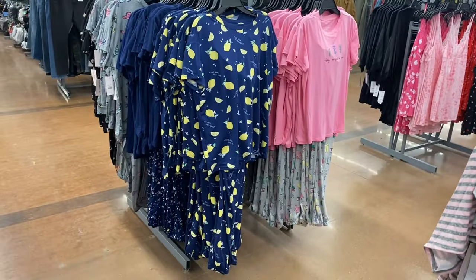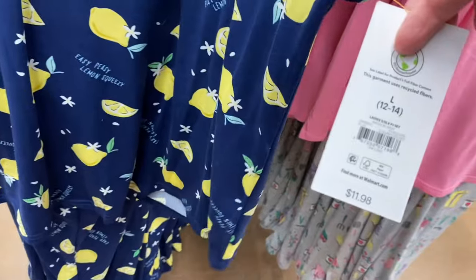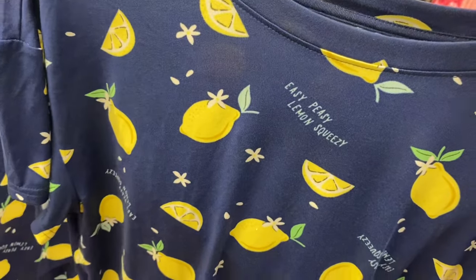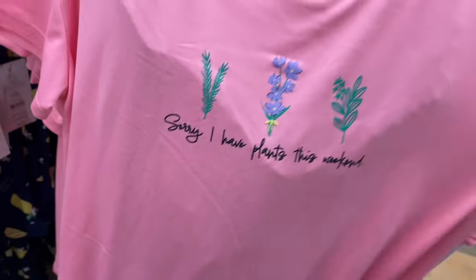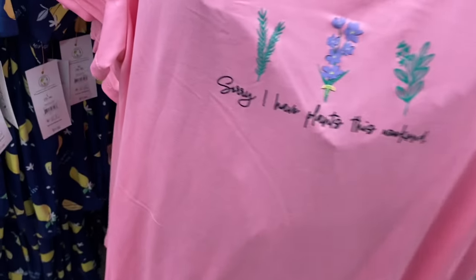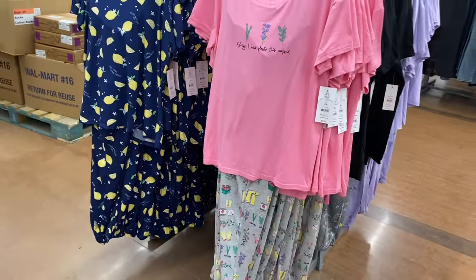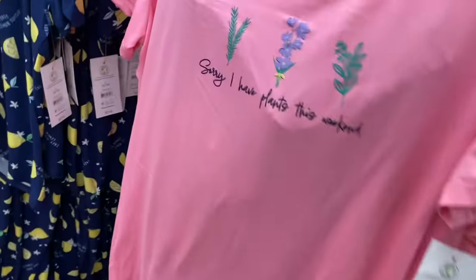You gotta be kidding me, they have more — I didn't know they'd have this many new pajamas. This one is the two-piece sets they've had before — ladies short sleeve PJ set, it's $11.98, which is amazing because you get the pants and the top. It says 'Easy Peasy Lemon Squeezy' with lemons all over it. And then this one says 'Sorry I have plants this weekend' — instead of plans, you know. This one is also $11.98, extra small through XL and then 0X to 5X plus size.